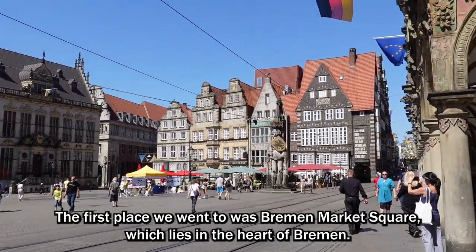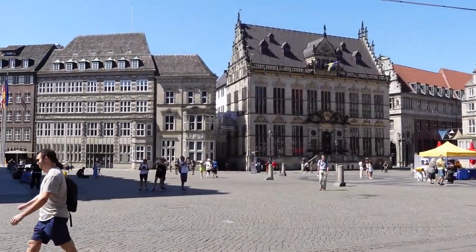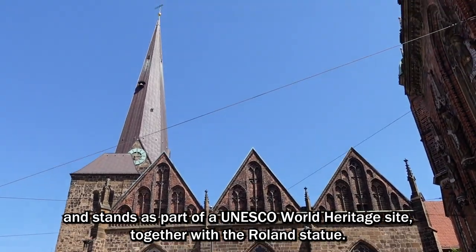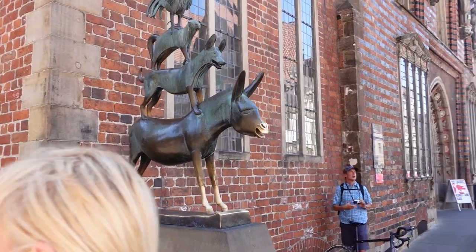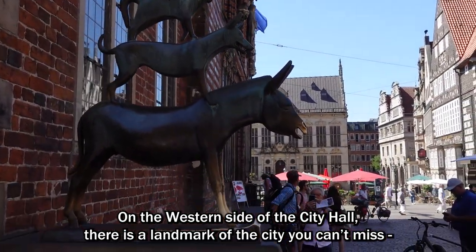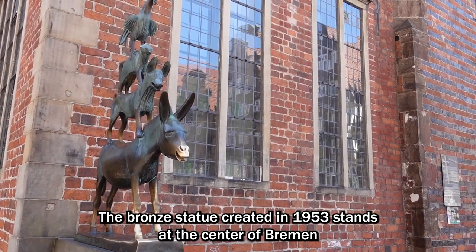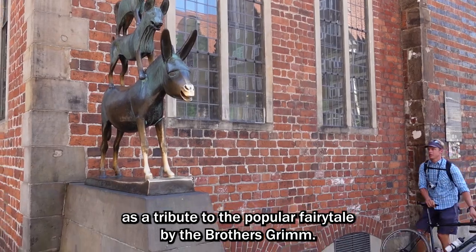The first place we went to was Bremen Market Square, which lies in the heart of Bremen. The square is dominated by the City Hall, which dates from 1305 and stands as part of a UNESCO World Heritage Site, together with the Roland statue.